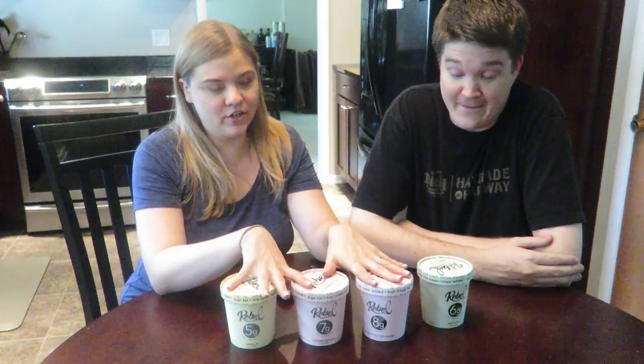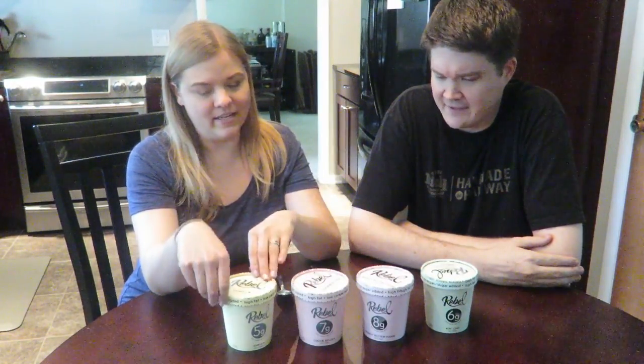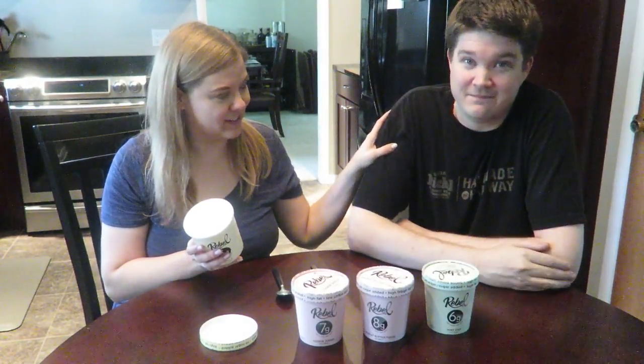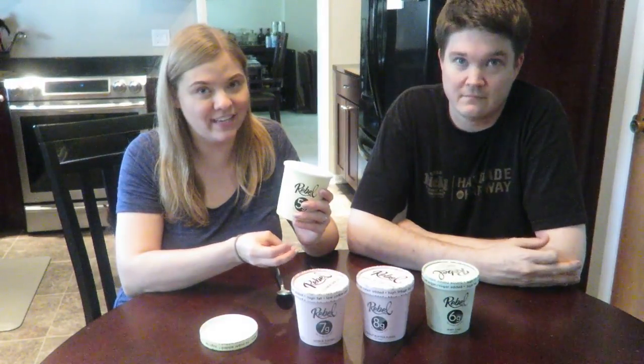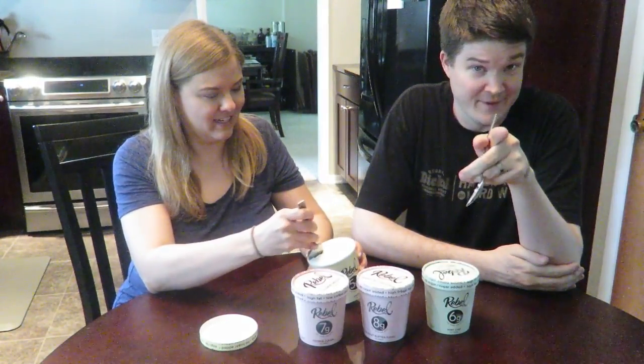So we're going to try the four flavors. I put them in order — vanilla first to get a sense of the original, then cookie dough, peanut butter, mint chip. Let's crack into these. He has like 32 years of experience — his family owned an ice cream business since 1985. I also wanted to mention: these came yesterday by FedEx, packed beautifully in a box full of dry ice. Everything was completely frozen and frosty, and it's at least 90 degrees out. They did an excellent job shipping them. Look at how nice and creamy that is at this butter fat content.